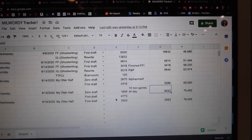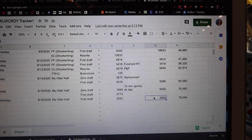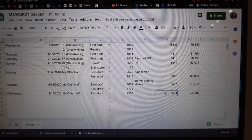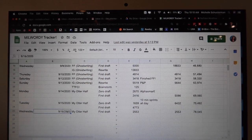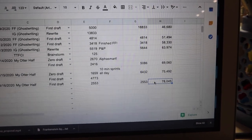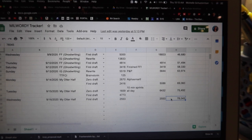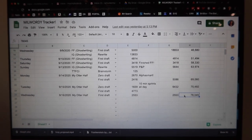Yesterday was kind of rough — all first draft, 2,500 words. Not a bad day at all, but I'm so used to 5,000 being my baseline now that it kind of felt sad. But that brings me to September 16th — a little over halfway through the first month of Milwardy — and I'm at 78,045 words, which is great. I think I'm going to finish out September a little ahead of where I need to be, which is always a good way to start something.